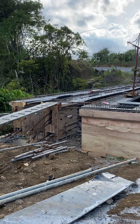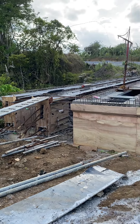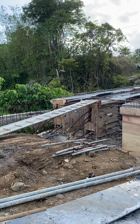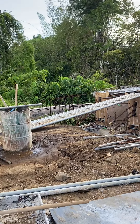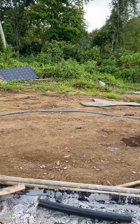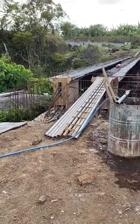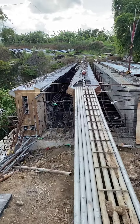When this is completed, going to Alfonso will just be a breeze, because you will be able to bypass the traffic we usually encounter at the Tagaytay-Nasugbu road. This has been ongoing for about two years already, and this bridge is quite amazing.